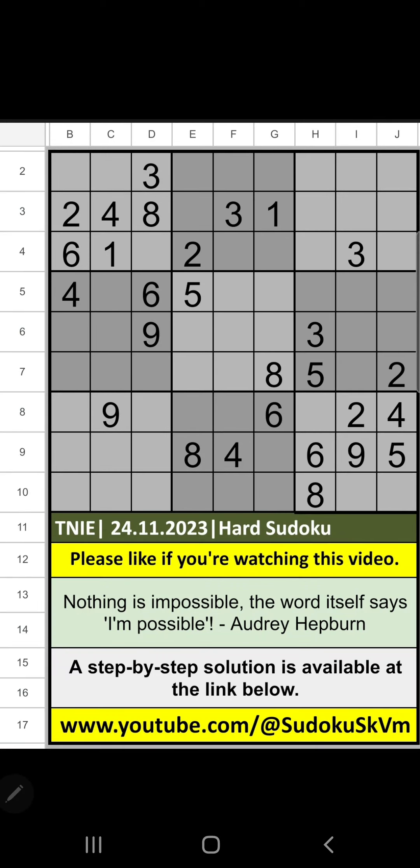Welcome to Sudoku SQVM. I am going to solve the New Indian Express Neeswipur Sudoku Basalaan No. 24, 2023 hard Sudoku. In the 1st grade and 4th grade, at the 7th row and 8th row, we have pair numbers 2 and 4.